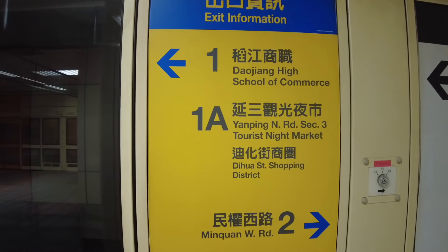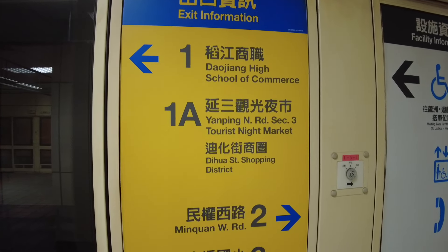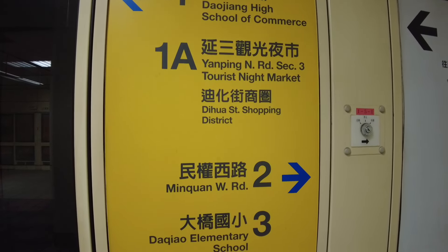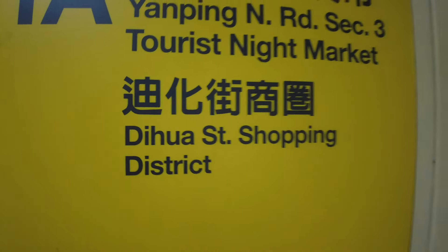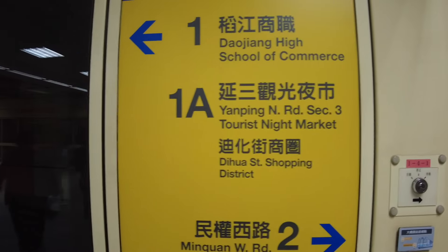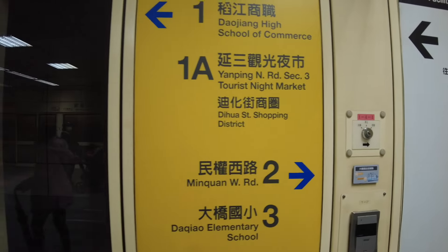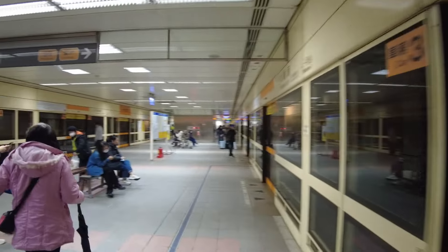A lot of stations have this exit information sign. I need exit 1A because I'm going to have a quick look down Dihua Street - I haven't been there during the day for years. If you look at the sign, the arrow says you've got to go left for 1A, and right for exits 2, 3, and 1. So we're going to the left.